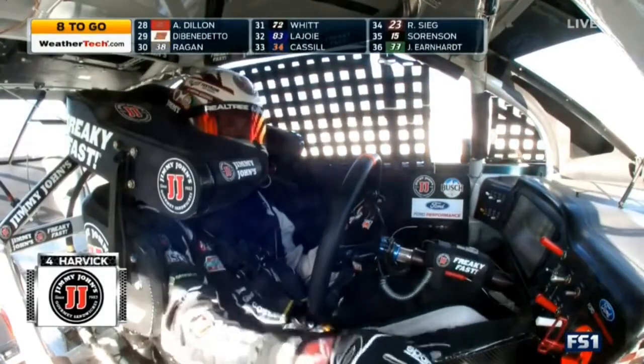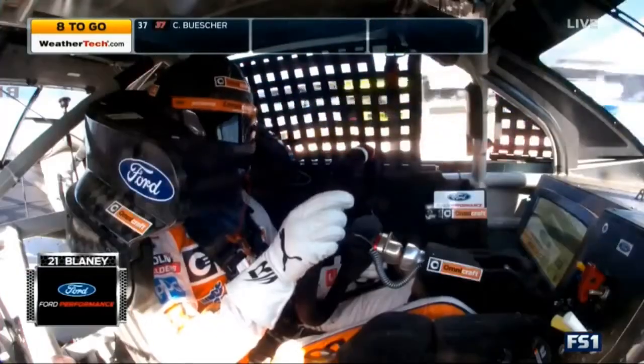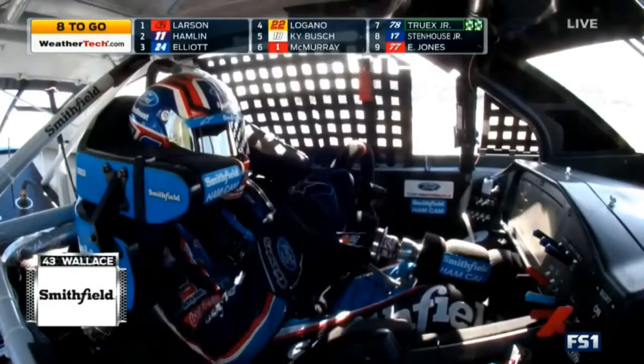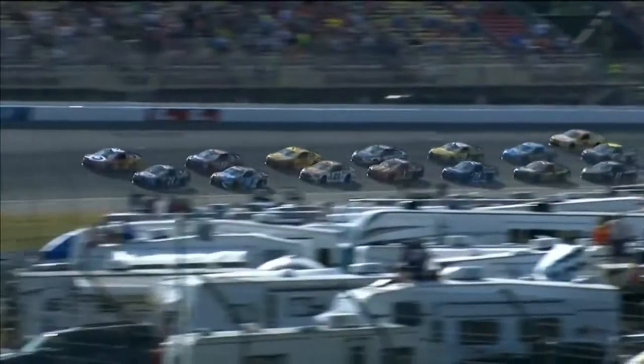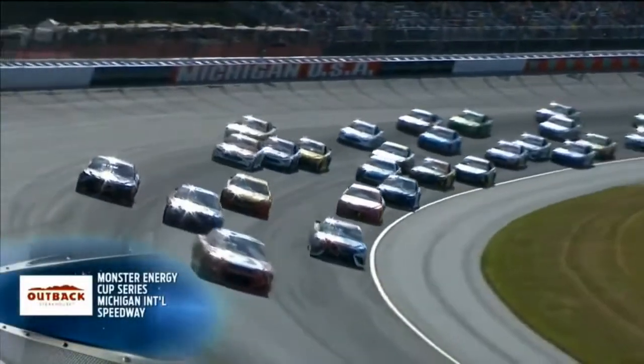Kevin Harvick has made a pit stop to repair damage, so did A.J. Allmendinger, Clint Boyer, Daniel Suarez, Blaney, and McDowell. Blaney's coming back in for another stop. I don't think Blaney had a flat tire until the 4 got into him off turn two — that cut his tire down. A big pileup down in turns one and two changes the complexion of this race with eight laps to go.